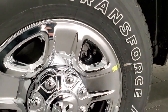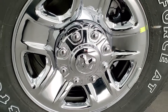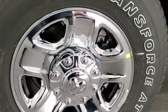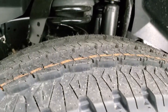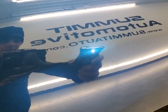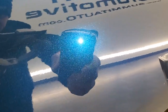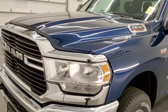Patriot Blue — one of my favorite colors. I'm really glad they brought it back. The chrome appearance group gives you the steel wheels with the chrome covers. These are 18-inch rims, and it has Firestone Transforce AT LT275/70R18 tires, which definitely have an all-terrain tread pattern. You can really see that metal flake in the paint — in the sun, it really shimmers.